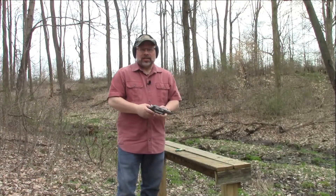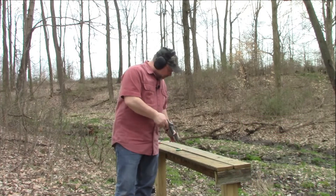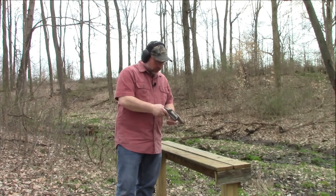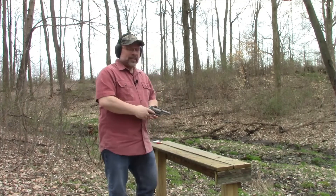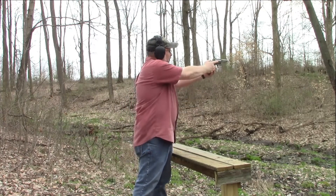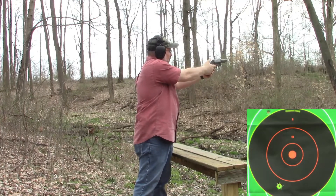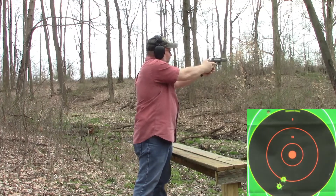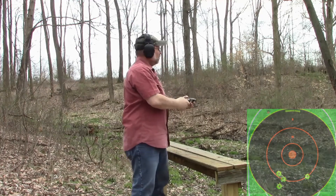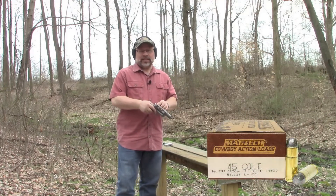We're going to move on now to some .410 slugs — these are just a single slug, just the regular .410 variety. And the final round we're going to fire today is .45 Long Colt, so we'll go ahead and take some shots with that and see how it does.